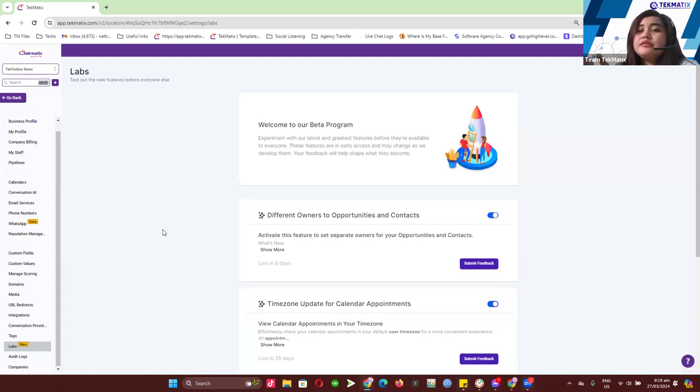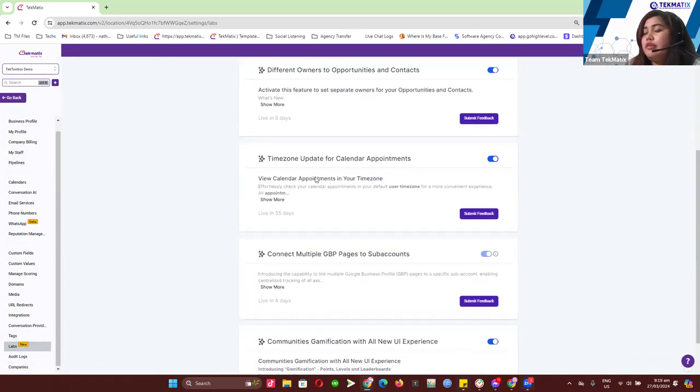You'll be expecting some bugs and errors because these are currently in a tested mode if marked as beta. If you want to test it out before it's released in the market, you can just go to Settings, go to Labs, and turn on any of the features you want to access before they go live. You can toggle the button to enable it to your account, do a quick refresh, and whatever feature you've turned on will automatically be live in your account.